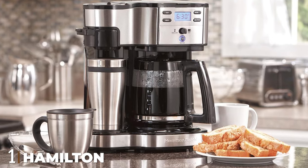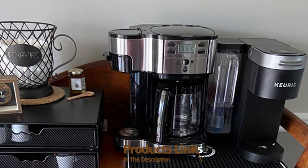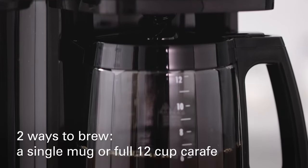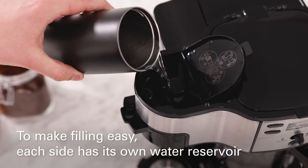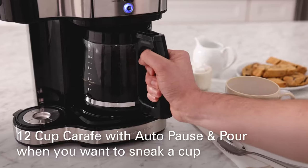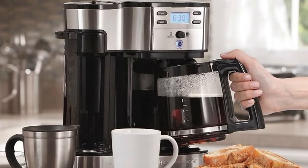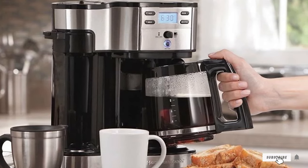At the first position of our list we have the Hamilton Beach Two-Way Brew Coffee Maker. It has a single brewing side and a regular pot-filling brew mouth, making it a desirable appliance. Since it offers the choice to brew with ground coffee or K-Cup pods, the HB FlexBrew is our definite top choice. The carafe side holds 12 cups, features a programmable timer display, and a separate water reservoir. The single-serve side brews pods or regular grounds in just three minutes, and the machine includes a permanent gold-tone filter.